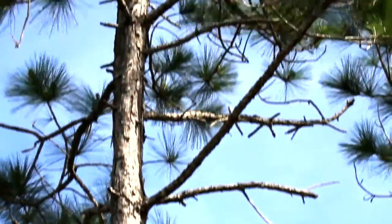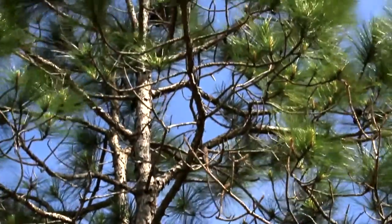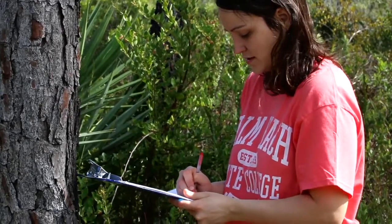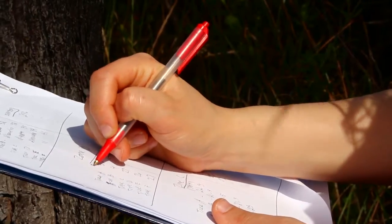Then they move into very specific courses targeting how to do work out in the field, how to work with environmental science data collection equipment, and how to actually conduct environmental science research.